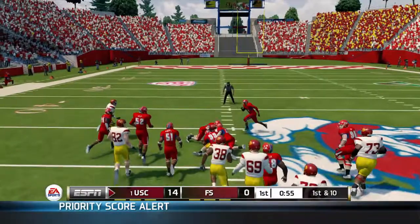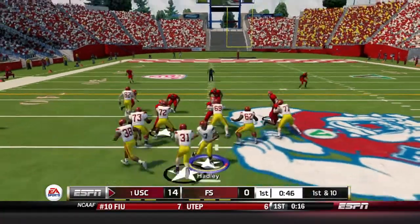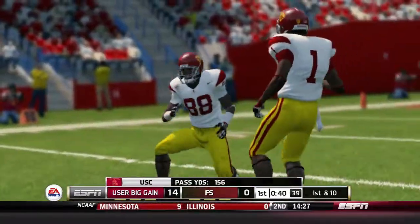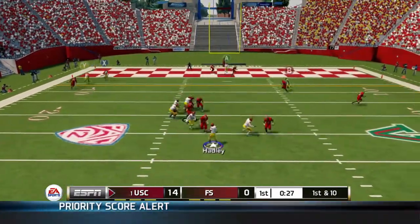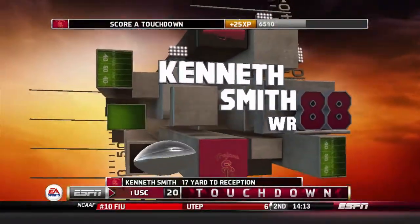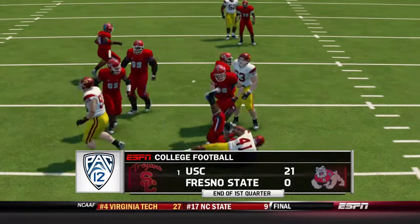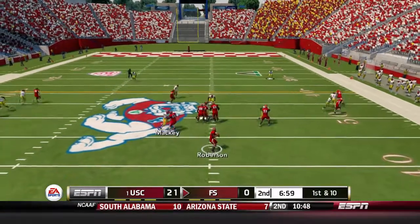Fresno State did absolutely nothing on their next drive, so here we go again with the Trojan offense. First down and 10, play action pass — look at Kenneth Smith, that redshirt sophomore, he can do it all. Next play, Hatley steps back, pops it at the last second to Kenneth Smith. Touchdown, USC Trojans. Fresno State is down 21-0 after just one quarter. We're cruising like Will Smith and showing no signs of slowing down.